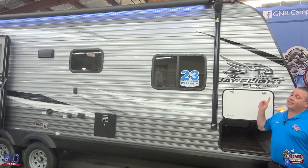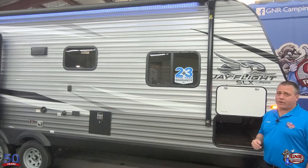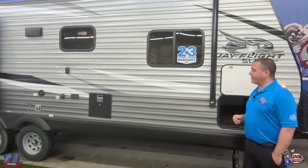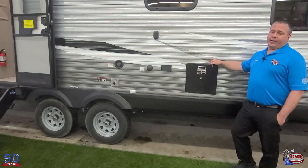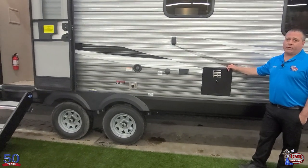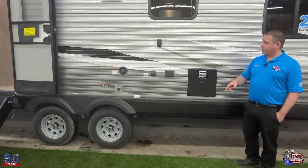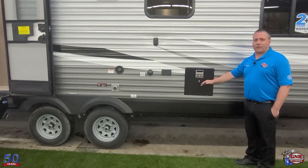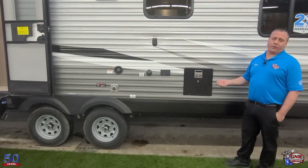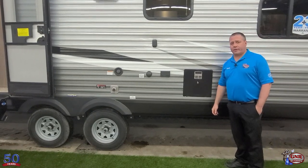There are speakers integrated into that awning as well, so for having music out at the campsite, there are speakers right in the awning — very nice. Gas and electric hot water tank. Some brands are only doing a gas hot water tank that you have to light with a pilot light. This is gas or electric — if you pull into a campsite, why burn your propane if you've got electricity you've already paid for?